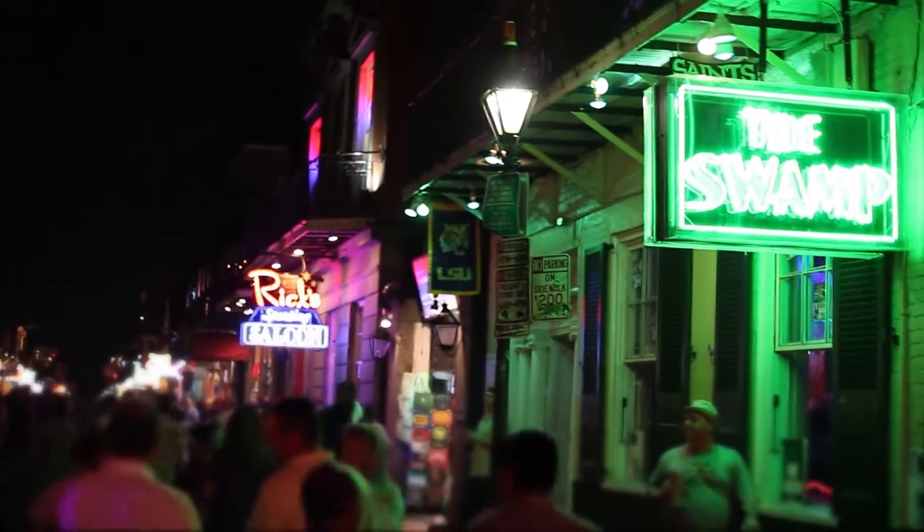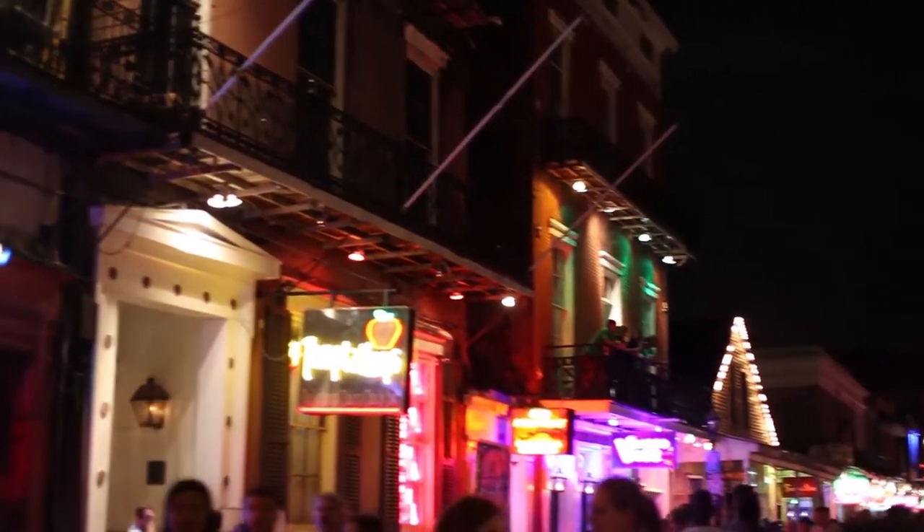It's the place where four-star restaurants go toe-to-toe with noisy bars. Everybody bobs to the rhythm of live jazz, the party never stops, and the music keeps on playing.